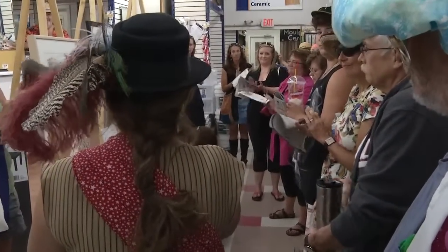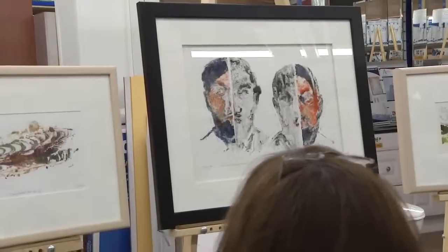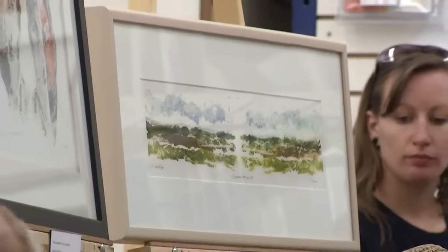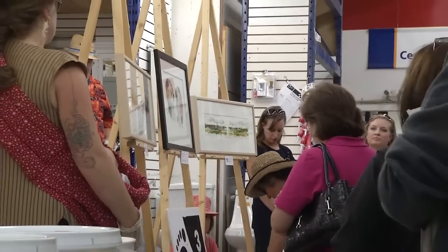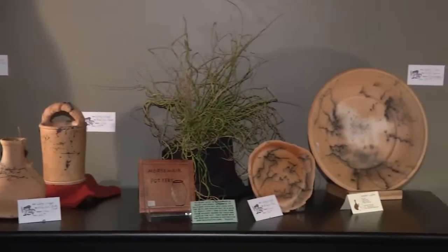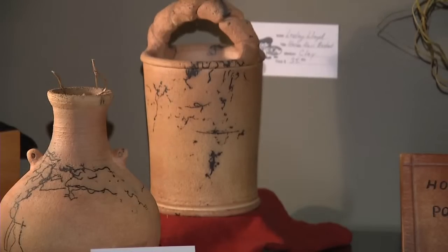There are 45 artists on display in the various downtown businesses. The range of art you can see is quite diverse. We even have an audio videographer, a leather worker, painters, photographers, woodworkers, and carvers. There's quite a range of art available for people to look at.